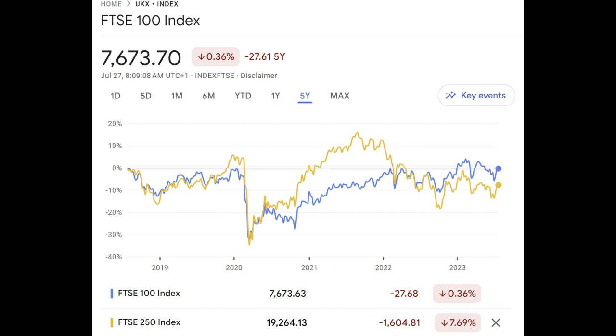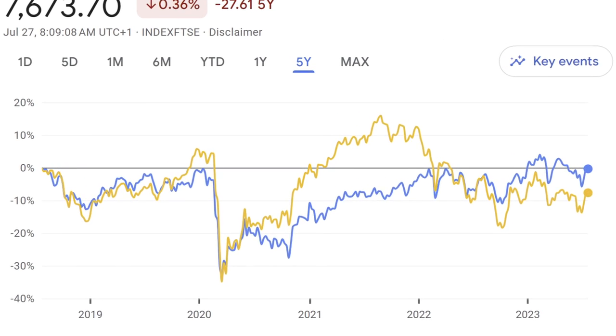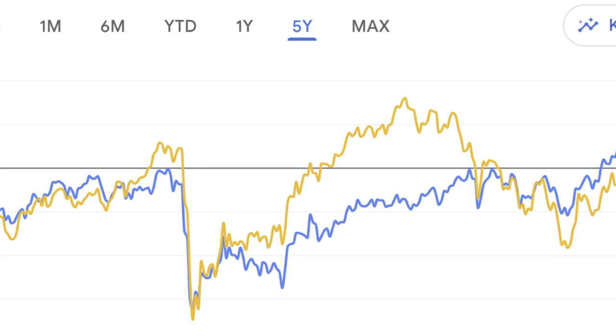Over the past five years the FTSE 250 is also down more than the FTSE 100. But looking at the period from the very bottom of the dip after COVID to the run-up to the end of August, the FTSE 250 performed much better than the FTSE 100.